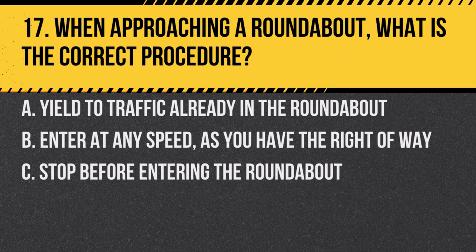Question 17. When approaching a roundabout, what is the correct procedure? a. Yield to traffic already in the roundabout. b. Enter at any speed as you have the right of way. c. Stop before entering the roundabout. Answer: a. Yield to traffic already in the roundabout. This ensures smooth traffic flow and reduces the risk of accidents.